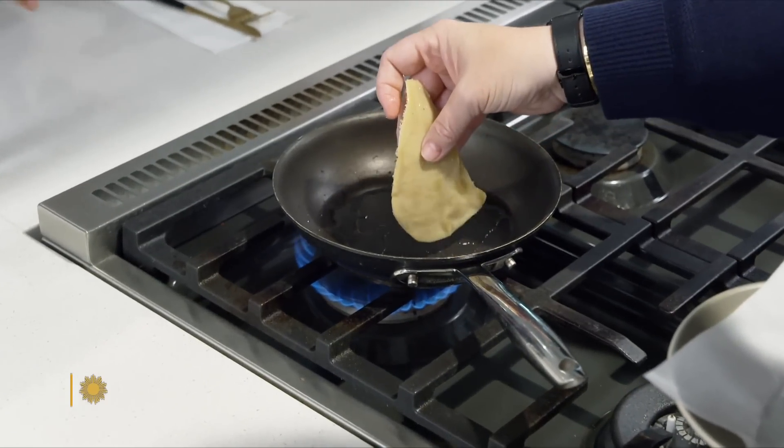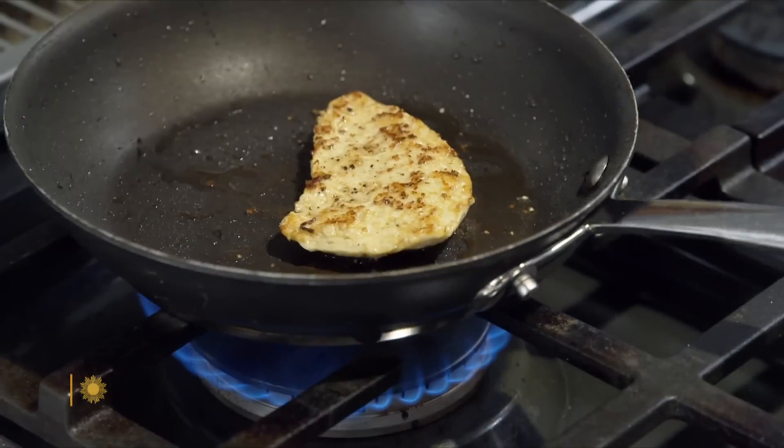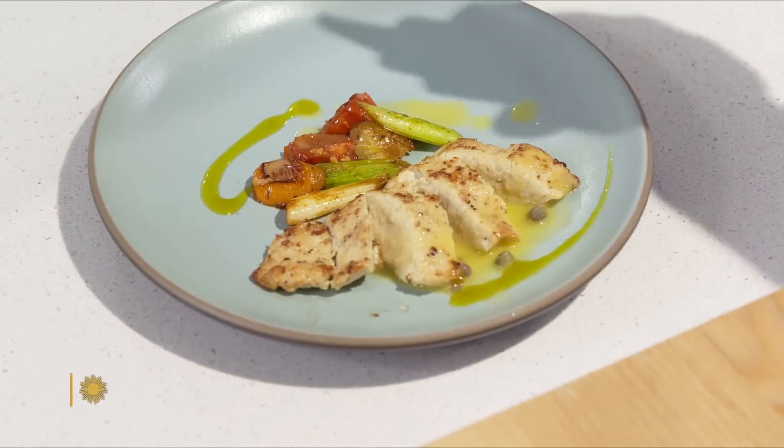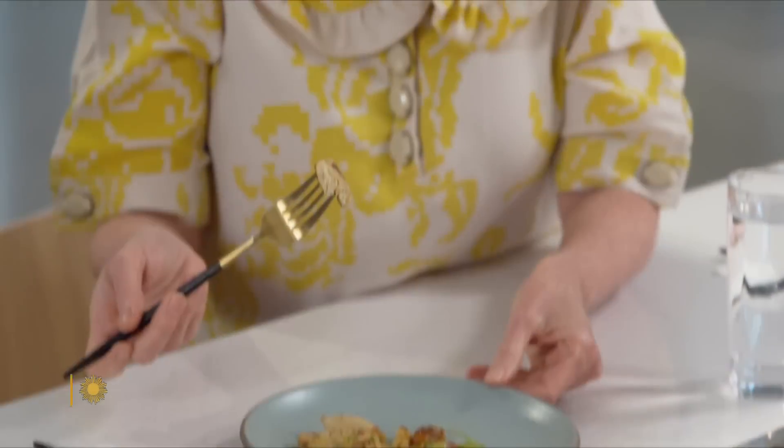We got a taste of Upside's chicken, which was hand-seared with white wine, lemon, and butter — chicken piccata, presented just like you would get at a wonderful restaurant in the neighborhood. Very chewy, and you want that meat. Definitely the texture of chicken. It tastes just like chicken. It is chicken — chicken without killing a chicken.